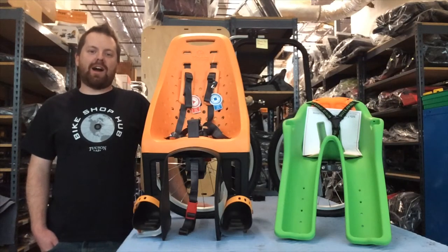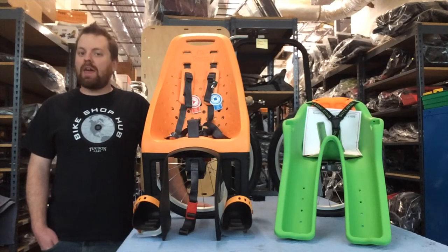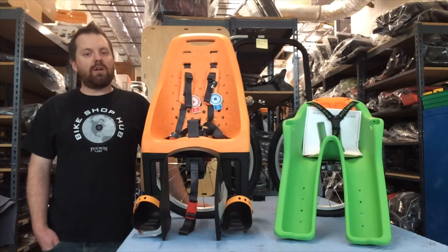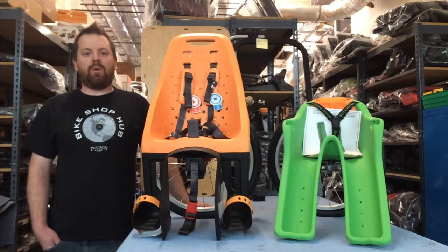Hi, I'm Matt with BikeshopHub.com, and I'm here with the bike child seat category. There are two great styles of seats to choose from: front handlebar seats and rear rack cargo seats. It really depends on what kind of riding you prefer or how you prefer to mount your kid on your bike. The front bikes go from anywhere from two months old to three to four years old.